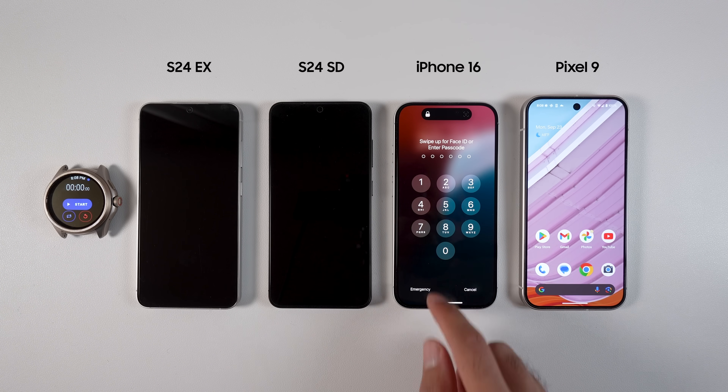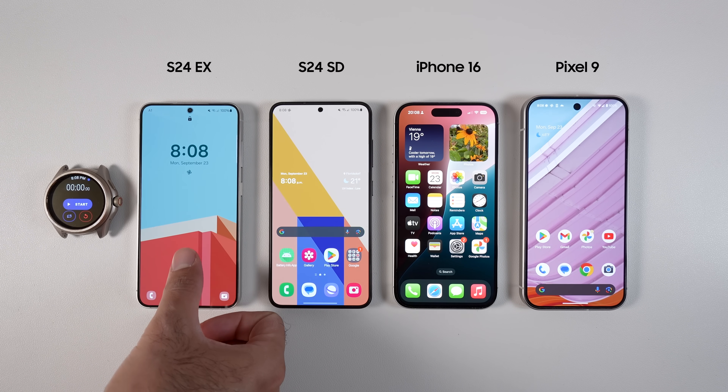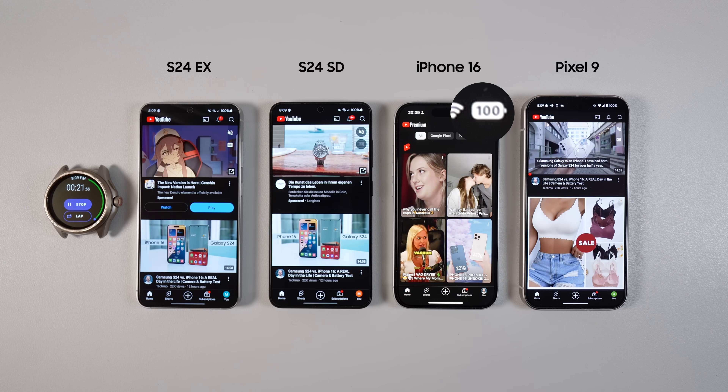The Galaxy S24 has an Exynos 2400 and a Snapdragon 8 Generation 3 variant. The iPhone has A18, the latest Apple Silicon chipset. The Pixel 9 has the latest Tensor G4 from Google, produced by Samsung Foundry.